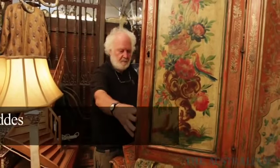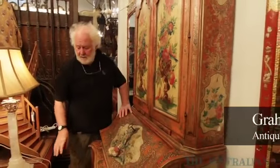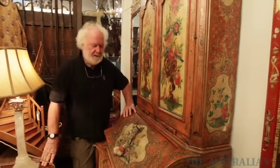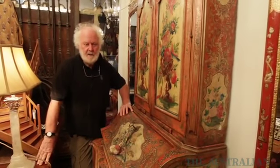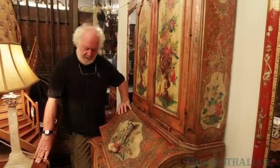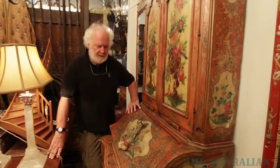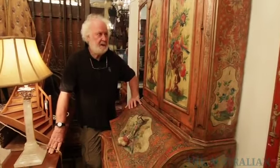This is an A.A. Milne bookcase — or was owned by A.A. Milne — and I purchased this in 1975 privately in London. Its period is late 18th century, early 19th century Italian.